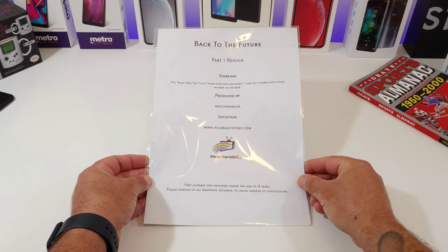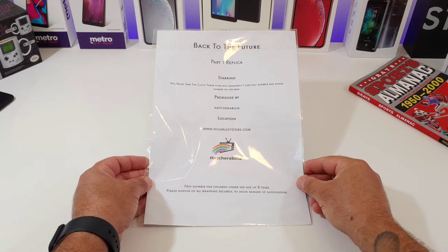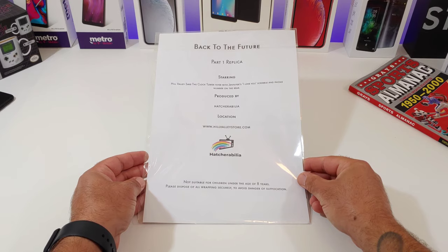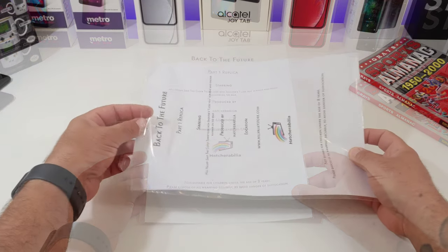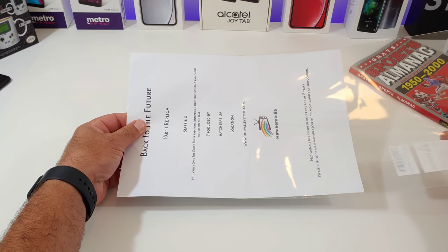Back to the Future Part One replica starring Hill Valley Save the Clock Tower flyer, with Jennifer's 'I love you' scribble and phone number on the rear, produced by Hadrobillia location, and you've got some more information at the bottom there. Let me go ahead and remove this flyer from the protective film and then we'll take a closer look.